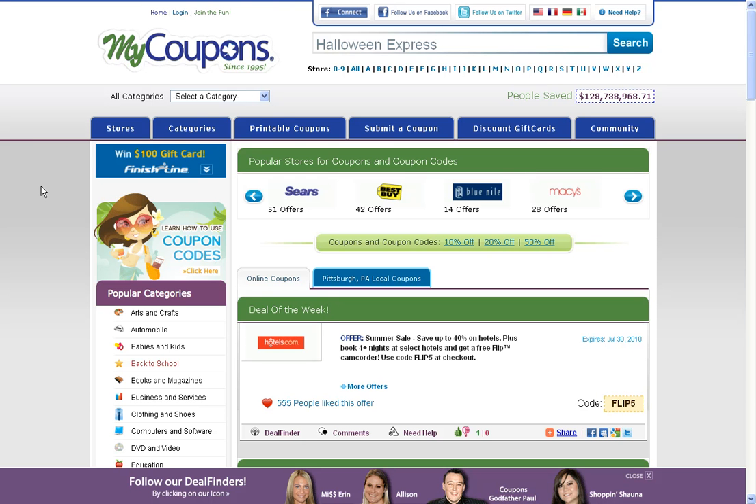Hey guys, it's Eric from MyCoupons.com. I'm here to show you how to use our site to find discounts for Halloween Express. You can start by searching for the merchant you're shopping with in the search box at the top of our page. After you click on search, this will then take you to the Halloween Express merchant page on our site.